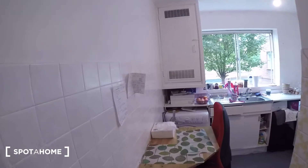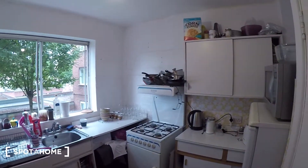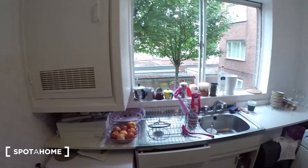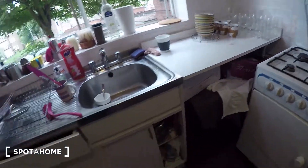And then the kitchen is just through here. You've got a washing machine and dryer just down there. Boiler's in there. Sink. Storage space, a few shelves.